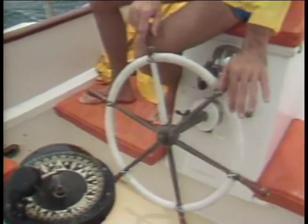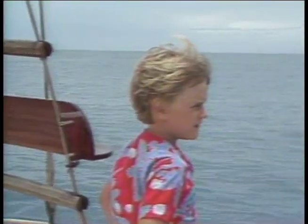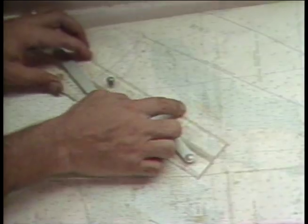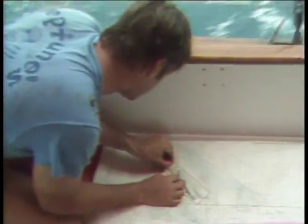They call our destination the Dry Tortugas, but getting there wasn't. With the dawn of our second day came a persistent drizzle. But if the weather was to worsen, we weren't worried. We had raised the light at Loggerhead Quay, signifying safety from any storm-tossed sea — for we would soon be within the circle of seven reefs that provides a sanctuary to sailors.